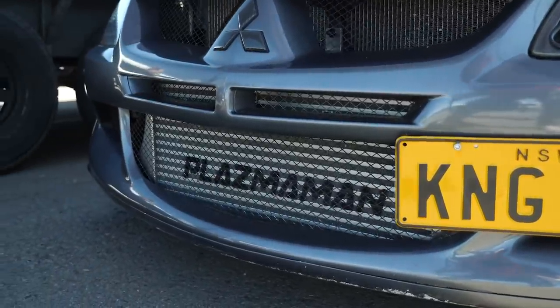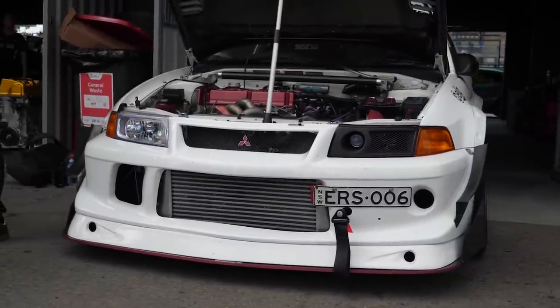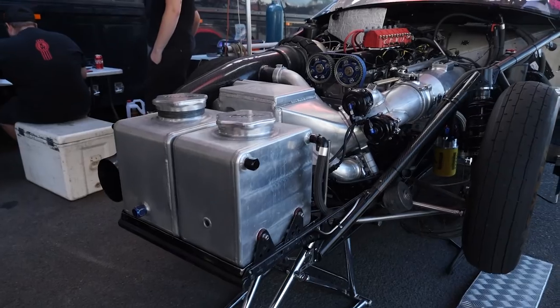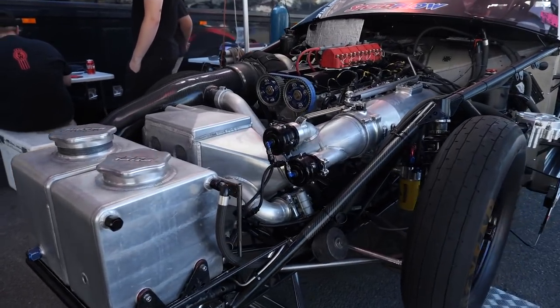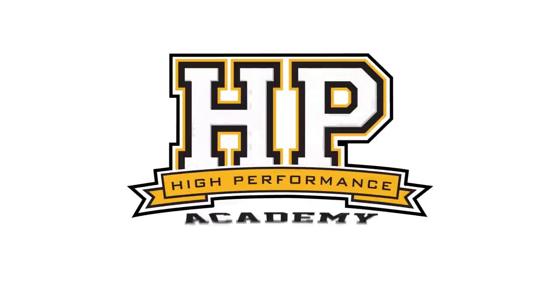Hey guys, it's Andre from High Performance Academy here. Welcome along to another one of our webinars. This time we're going to be talking about some of the options that you'll need to consider when you're selecting an intercooler for a forced induction build.